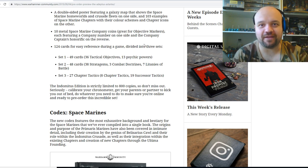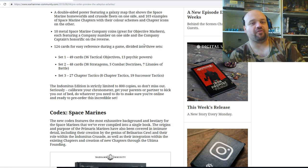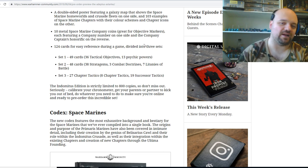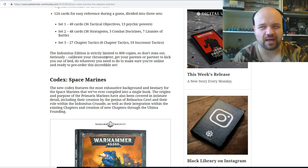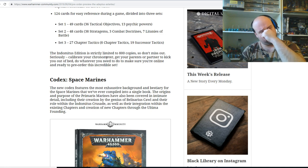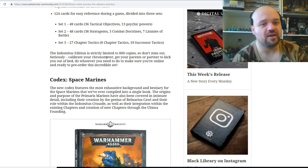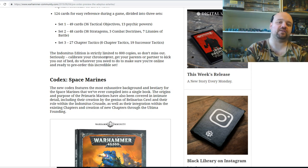I want free minis for the rest of my life — stuff the Harrier. So there's a double-sided poster featuring a galaxy map showing Space Marine homeworlds and crusade fleets on one side, and 130 examples of Space Marine chapters with their colour schemes and chapter icons on the other. There are also 10 metal Space Marine company coins — it's like objective markers. It just depends how much the price tag is. If it's around 195–200 Australian — about 150-ish for Americans — I could probably do it. And there are 124 cards for easy reference during a game divided into three sets: 36 tactical objectives and psychic powers, 48 cards covering 38 stratagems, three combat doctrines, and seven litanies of battle, and a third set of 27 cards with eight chapter tactics and 19 successor tactics.